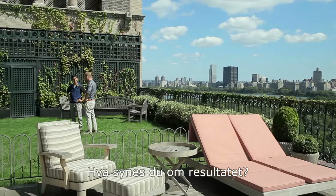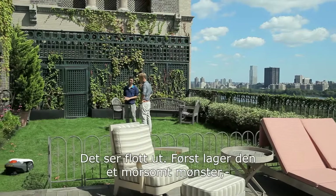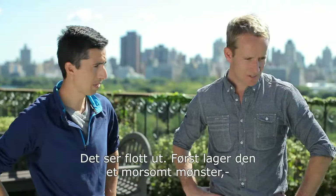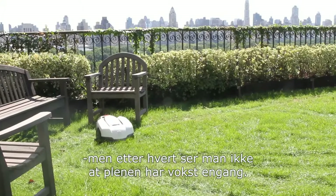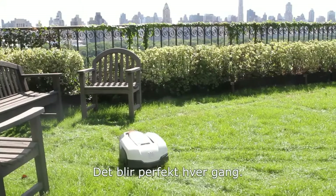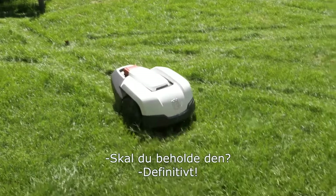What do you think about the cut, the way it looks afterwards? Looks great to me. Initially it sets a sort of random pattern, but when you let it go, you don't even see that the lawn's actually grown. It looks perfect every time. Is it a keeper? Definitely a keeper.